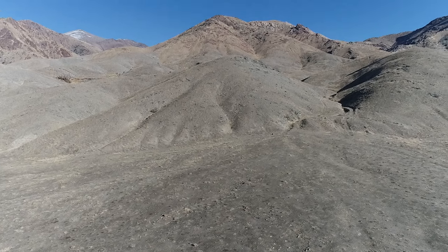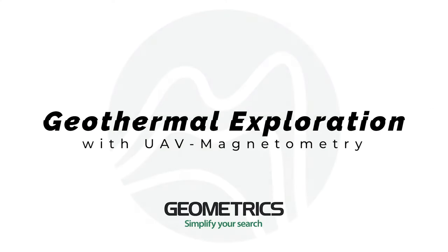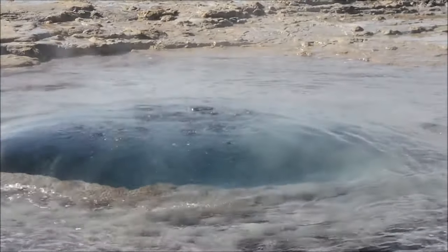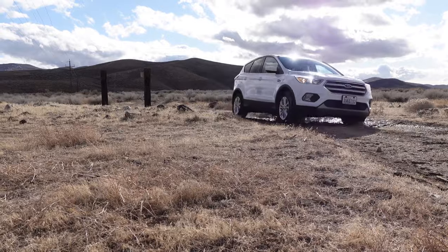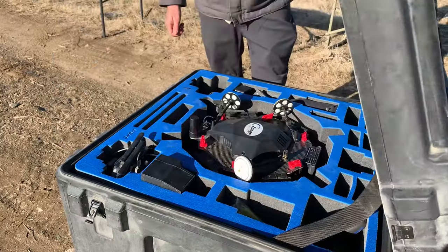Hi, my name is Stephan Burns and I'm a senior geophysicist with Geometrics. Today we're in the Humboldt range with the University of Nevada, Reno, and we're doing geophysical geothermal investigations using UAV magnetometry techniques.